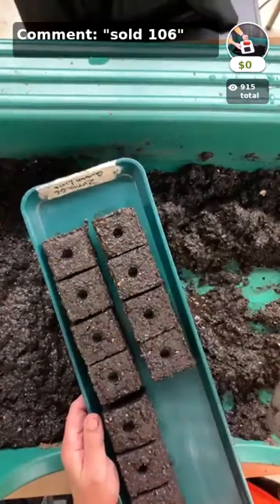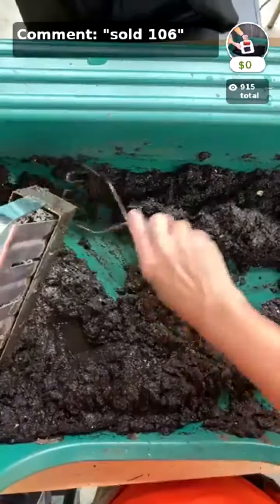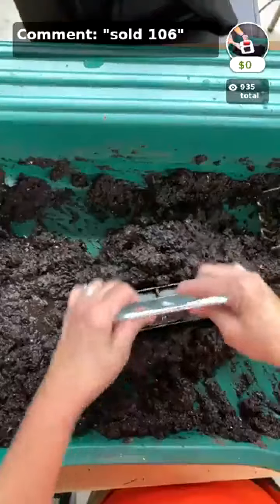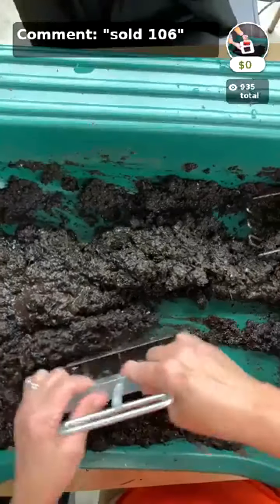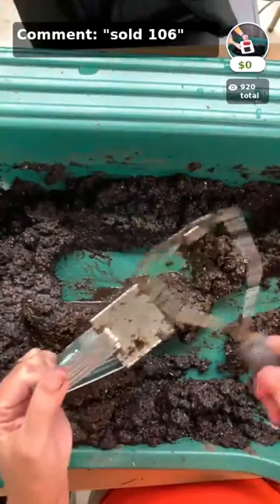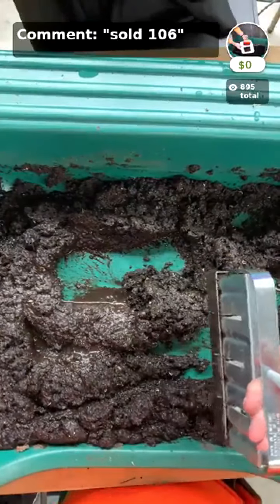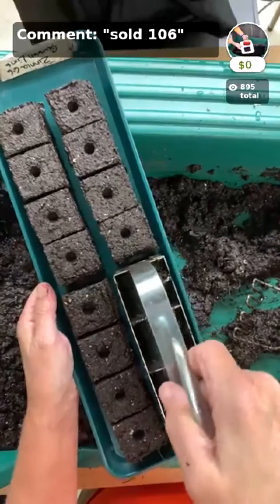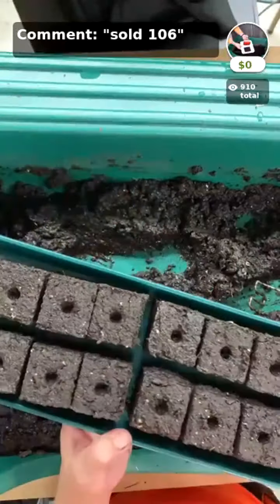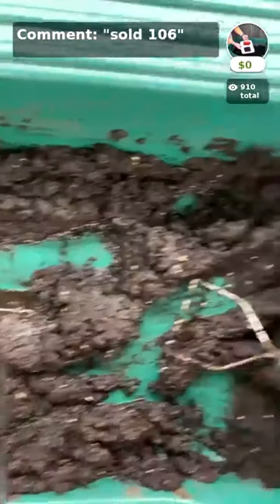All these videos are featured on the products in the app so you can always go back and watch them to up your technique. When I was learning to soil block, we didn't even have the internet — all I had was a couple of pictures to look at. Here's the last set — 16 two-inch blocks — and I'm going to sow ornamental kale into those right now.